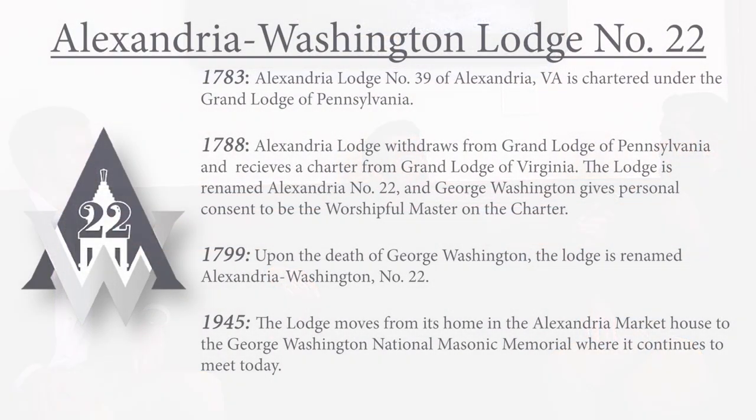The number 22 makes me think this lodge has been around longer than the 40s. I'm looking at a charter over there that says 1783 — so explain the numerology masonically, if you will. Well, the lodge is chartered through Pennsylvania in 1783, and for about five years they're operating out of their Pennsylvania charter. They then get a new charter rolling into the Grand Lodge of Virginia.